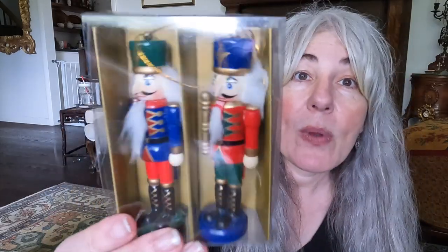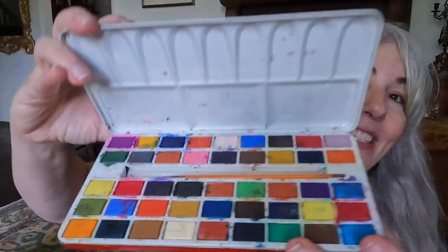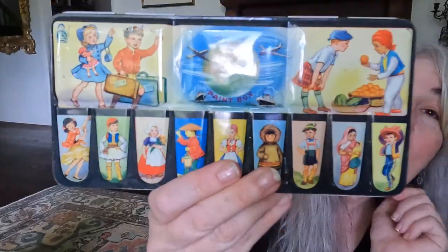I did stop by an estate sale so I have some items to add to the haul. It wasn't very fruitful — I only got a couple of things. First item is for me: a small nutcracker and Pinocchio tree, so when I saw those I knew I'd pick them up for myself. I also found this vintage children's paint set — I thought it was great with the children in native dress around the world. It has great colors still left in it, wonderful for display, for crafters, artists, or a children's room. This was a great pickup at two dollars.